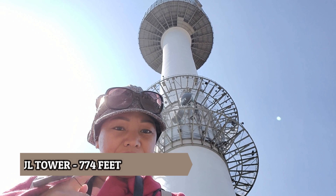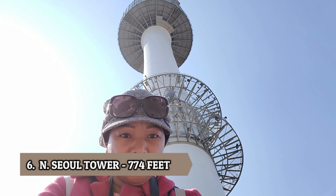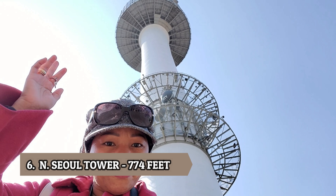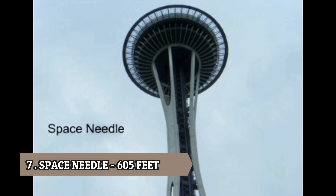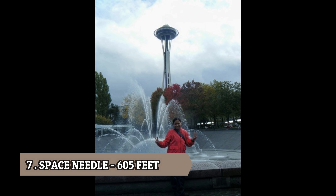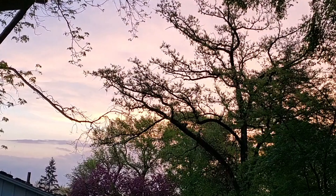Number six is Namsan Seoul Tower in South Korea, at 774 feet. Number seven is the Space Needle in Washington, at 605 feet.